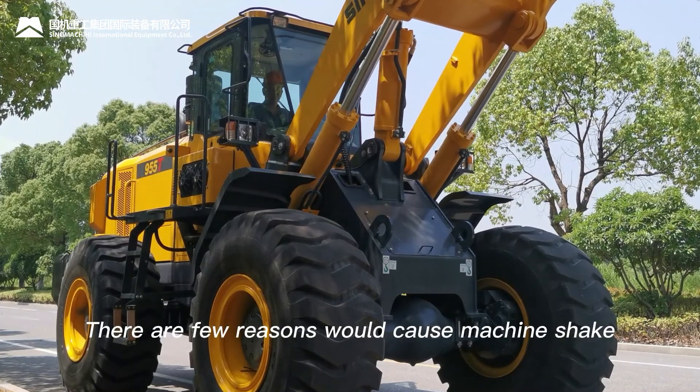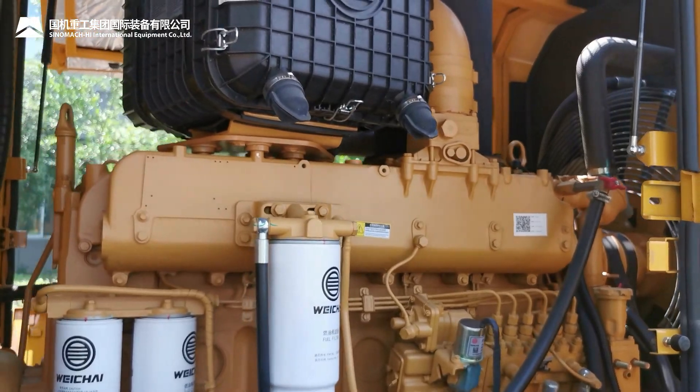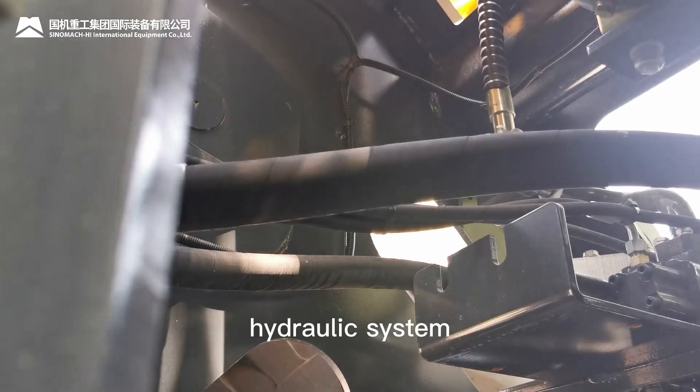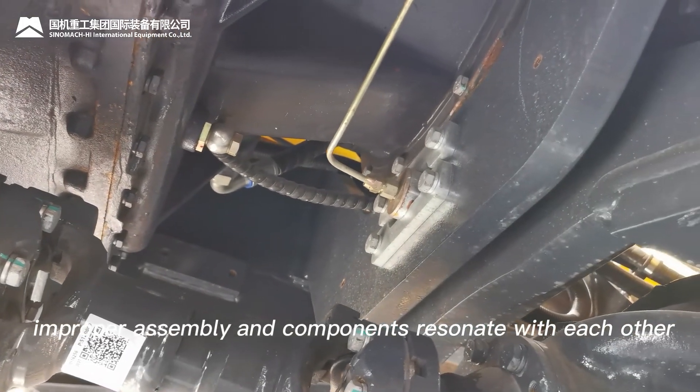For analysis, there are a few reasons that would cause machine shake — for example: engine, transmission, hydraulic system, damper aging, improper assembly, and components resonating with each other.